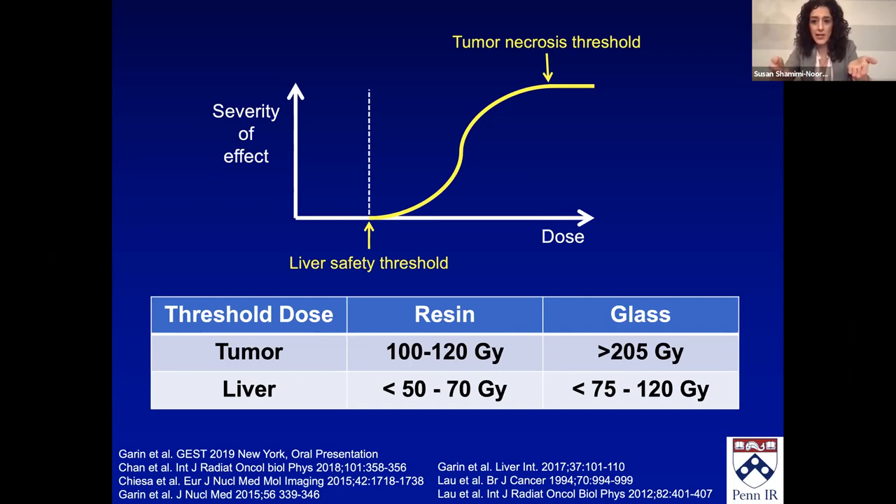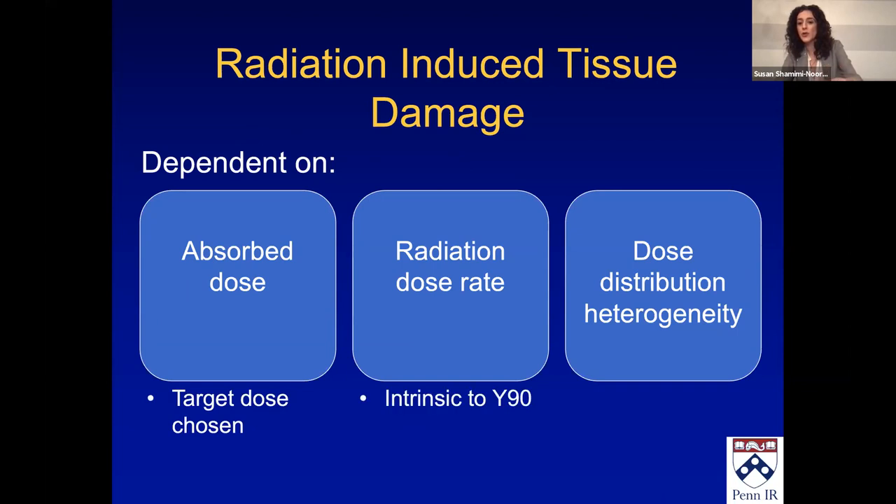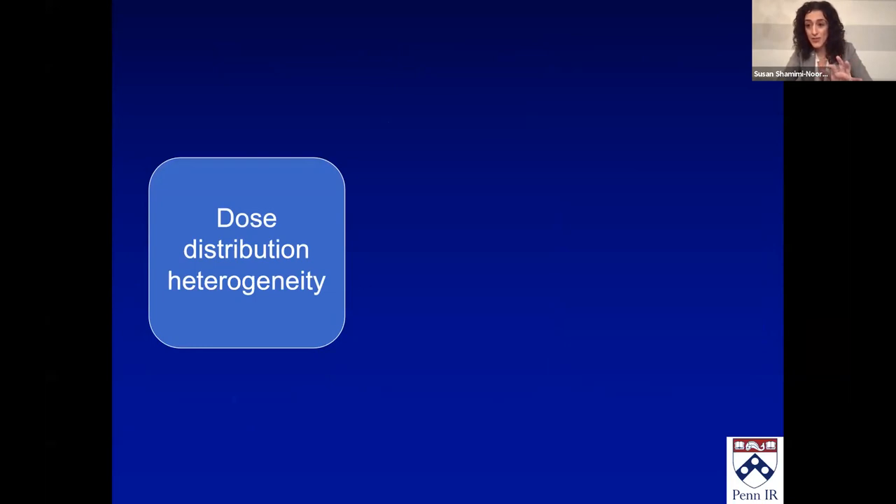Why are these different? It's the same type of radiation — why are these values different? There are different potential reasons; I don't think we really know. Part of it is what causes radiation-induced tissue damage, which depends on three things: the absorbed dose — the target dose we pick; the radiation dose rate, which is intrinsic to yttrium and we can't change; and the dose distribution heterogeneity, which has multiple variables and is where we can potentially adjust things.